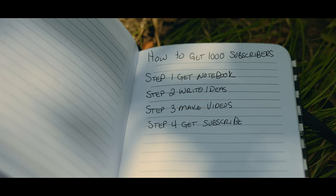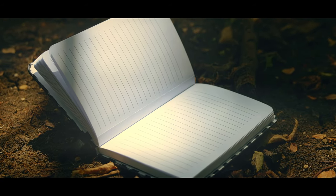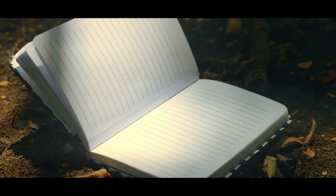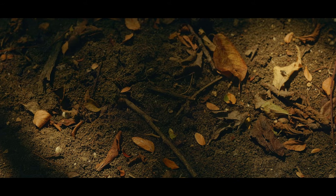So having a notebook or some sort of notes app to collect your ideas is very important, and if you don't do that then you are missing out. This is my strategy on how to use a notebook to get a thousand subscribers.